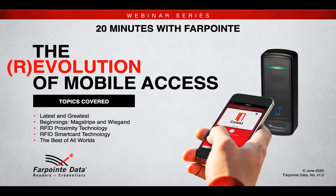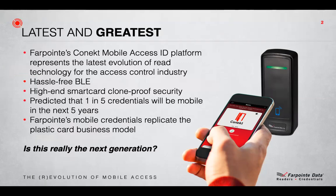Let's start with a quick review of our latest product offering: Connect Mobile Access. By now I hope you've all been introduced to Farpoint's Connect BLE platform. To quickly summarize, Farpoint's Connect Mobile Access platform represents the latest evolution of reader technology for the access control industry. It is hassle-free BLE that is really simple to implement with a recognizable business model our industry is familiar with.